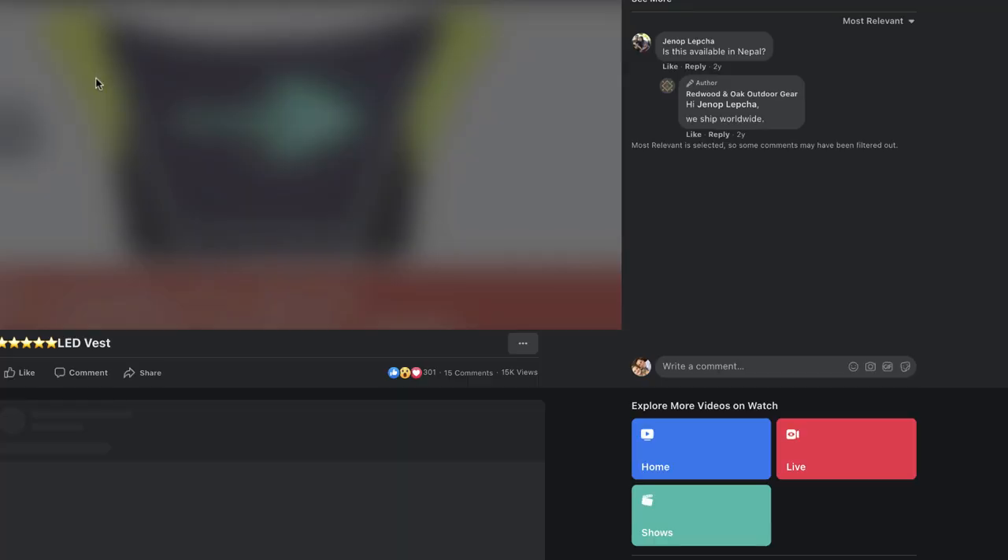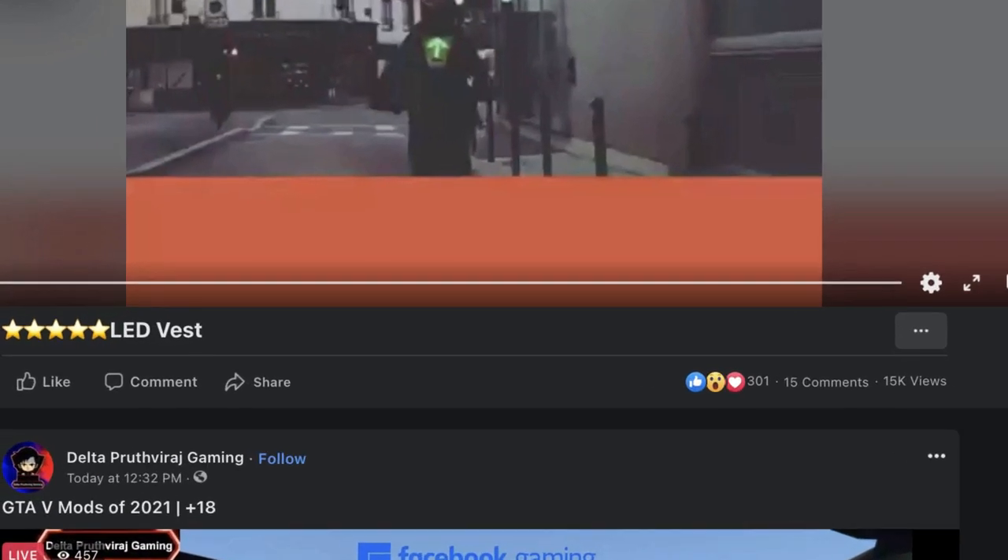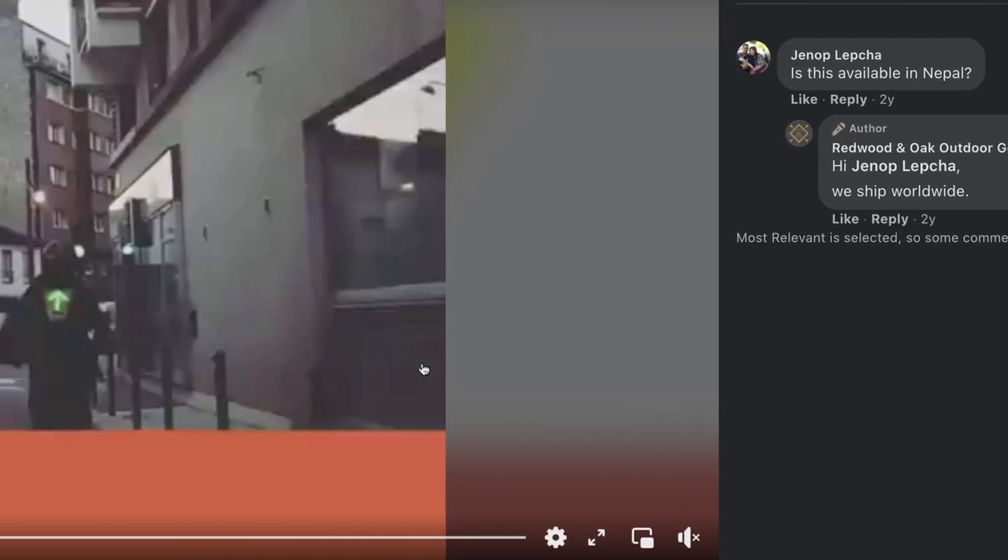I've also got a Facebook ad example to show how I'd go about advertising this product. The video ad I found has a few hundred to 15k views, but it's quite pixelated. If you're going to sell this product, I'd definitely invest in one yourself and film some original, better content — or better yet, approach influencers, YouTubers, and Instagram people who have a channel around cycling and ask them to film content for you.